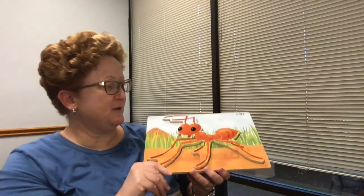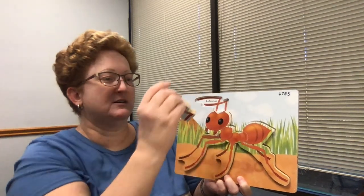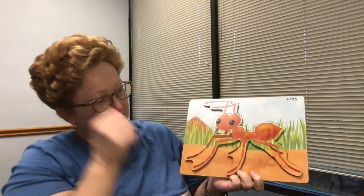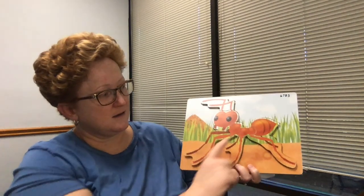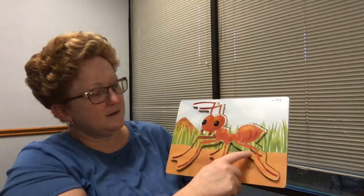I also have another puzzle here to show you. Do you know who that guy is? That's an ant — lots of ants we see around here. This one's a puzzle also. You can take off his antenna. Here's his head, his front legs, the legs in the middle, that's his body in the middle, and he's got legs in the back. How many legs does he have? One, two, three, four, five, six — six legs! Do you know what all of these animals have in common? They're all bugs.